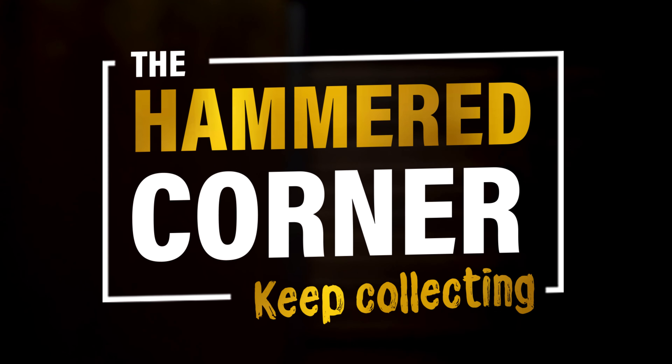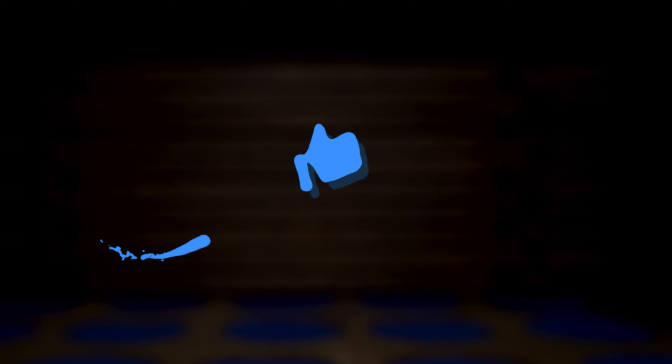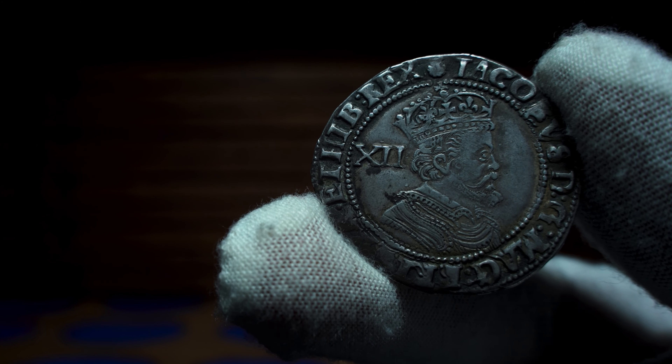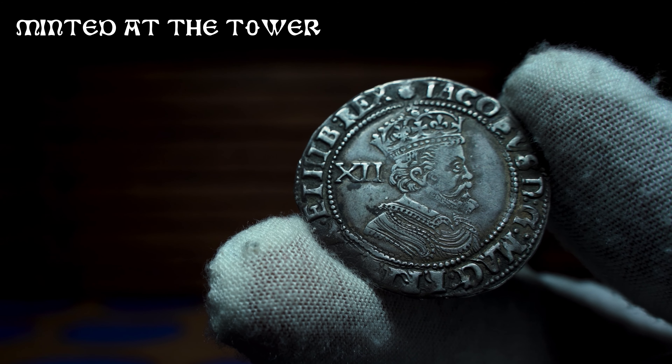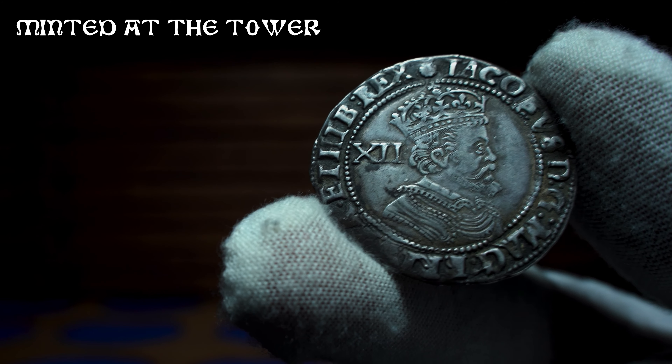Hello everyone and welcome back to the Hammered Corner. In today's video I'll be giving you some history behind the Tower Mint in London. So if you're new to the numismatic hobby then you will very quickly become aware of the extremely popular Tower Mint that was in operation for over 500 years.